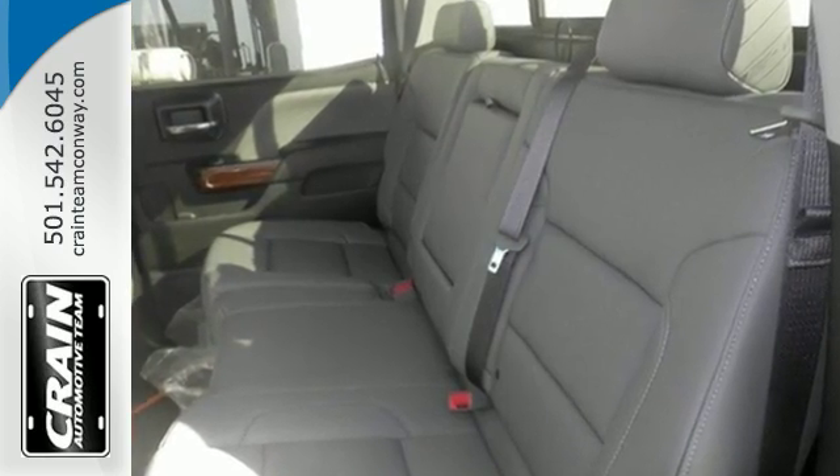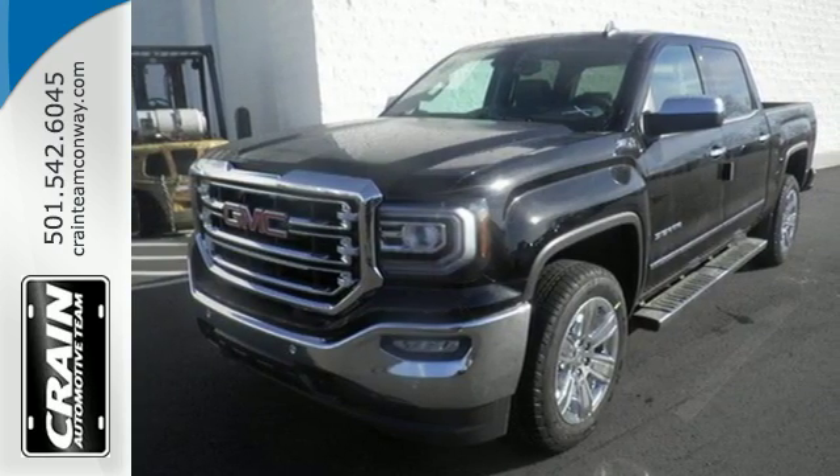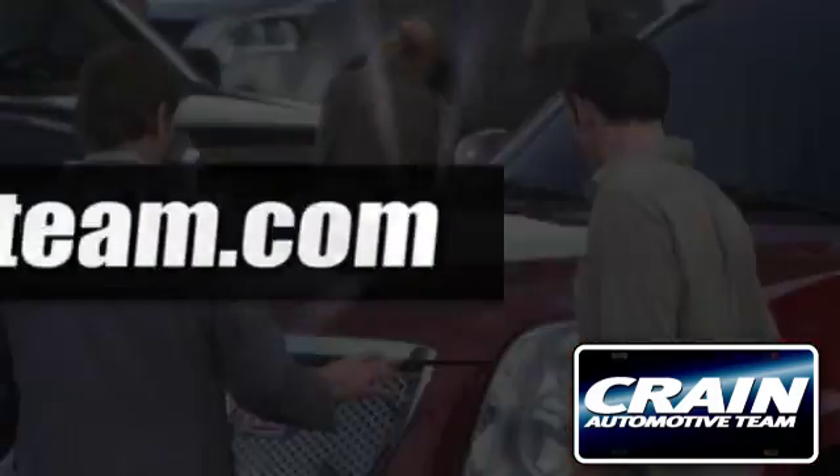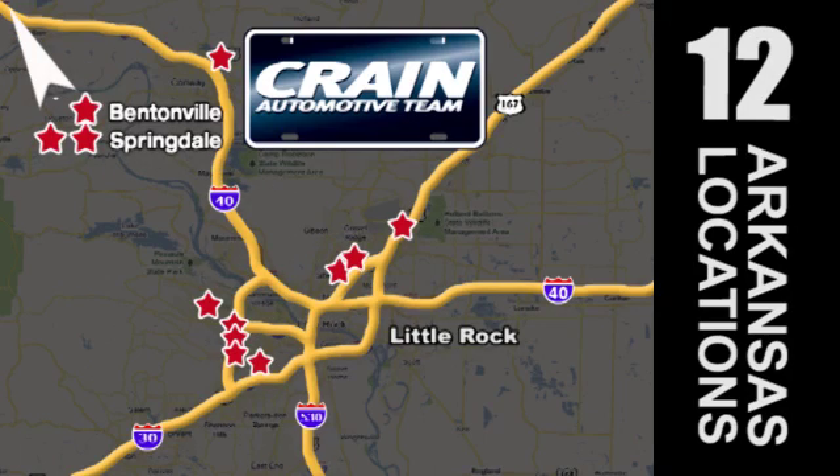Hard work went into this truck so that you can get hard work out of it. Come in for a test drive. Visit us anytime at craneteam.com. Go, craneteam's got them, craneteam.com.